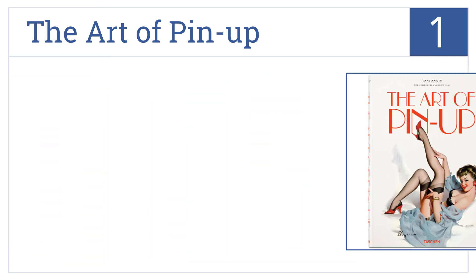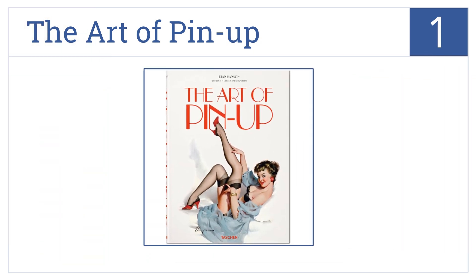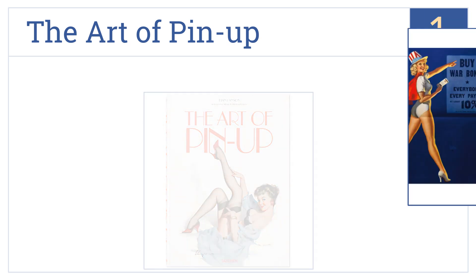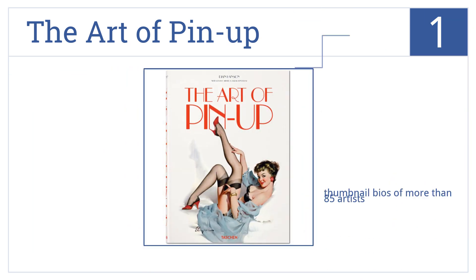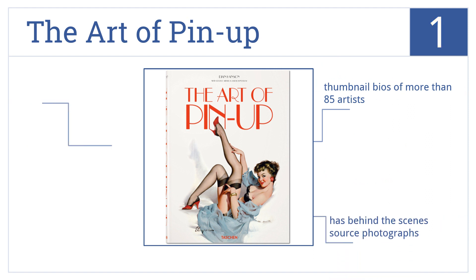Coming in at number one on our list, The Art of Pinup is an interesting read for casual fans as well as hardcore pinup collectors. It profiles the top 10 artists in depth and documents their creative process. It features thumbnail bios of more than 85 artists, behind-the-scenes source photographs, and high-quality pinup images.